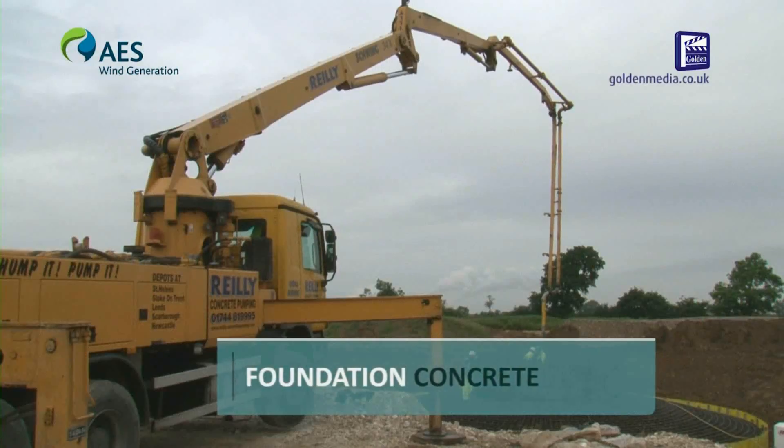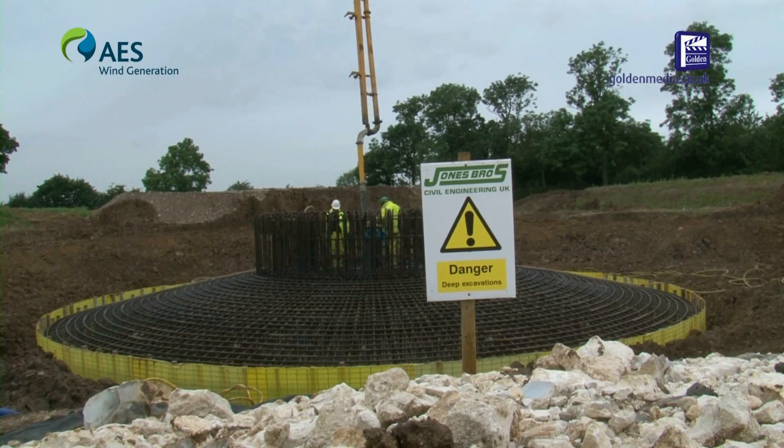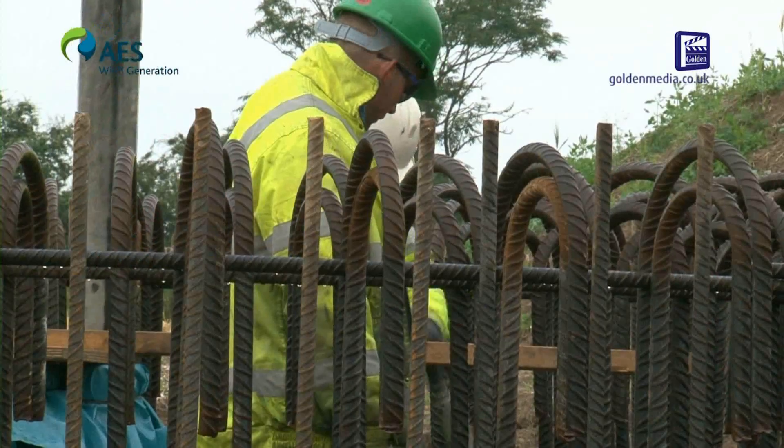We've tried to keep delivery disruption to the traffic to a minimum by programming our deliveries outside of the peak times. We've brought in about 45,000 tons of stone on this site and about 9,000 tons of concrete.